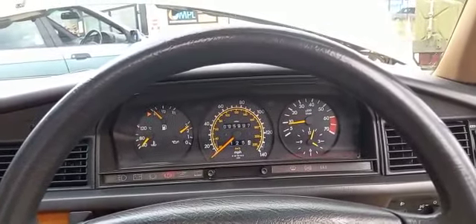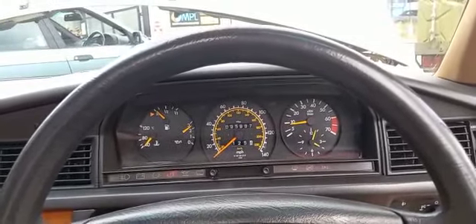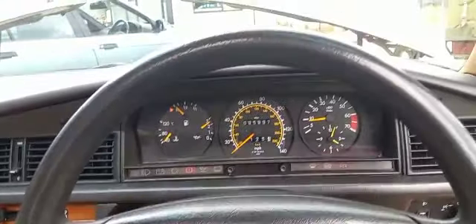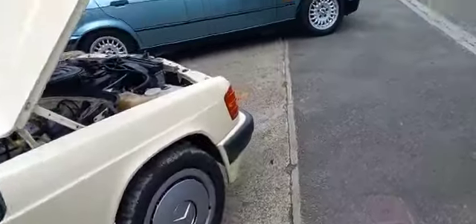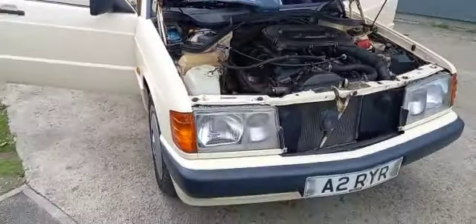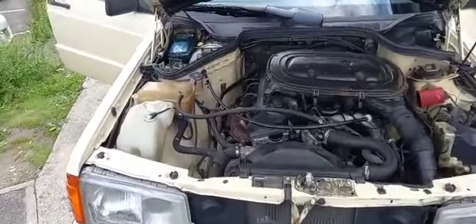I can remember going to Gran Canaria, I think it was, when I was in my 20s, and every taxi was one of these or a 200. We used to look in and see how many miles it had done — everyone had two, three, four, five hundred thousand kilometres on and still going strong. Probably still there today.